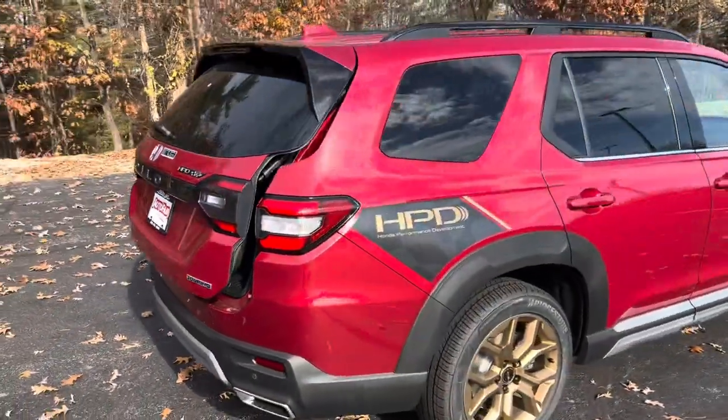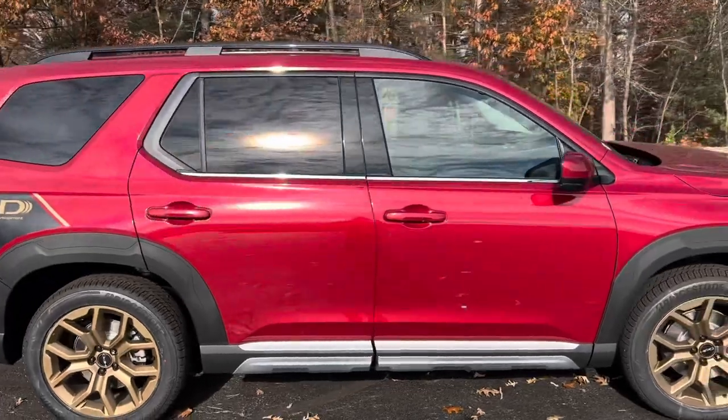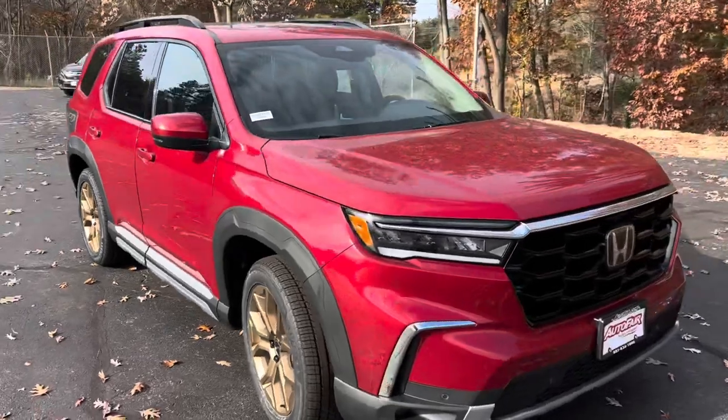Come around the other side. This is the Radiant Red, if I didn't say that already. And this thing looks real sharp.